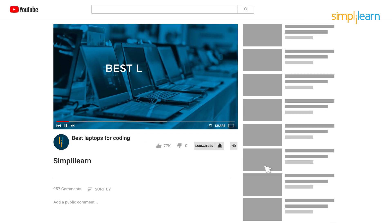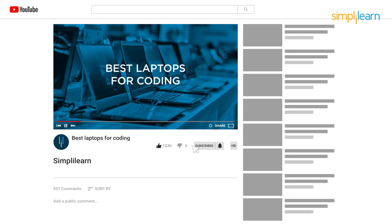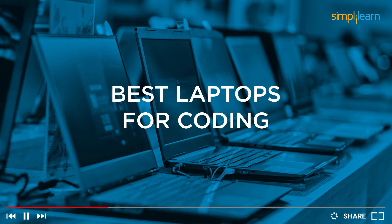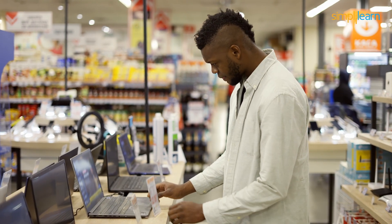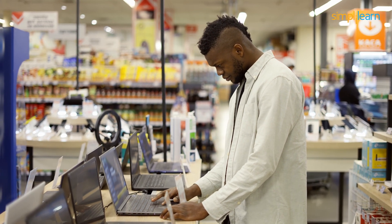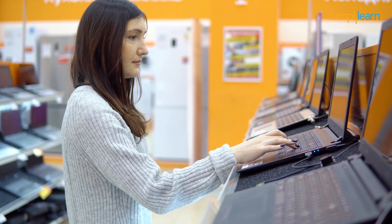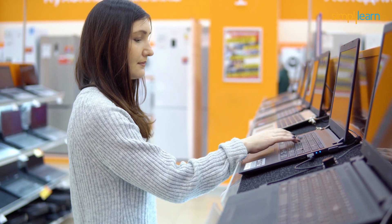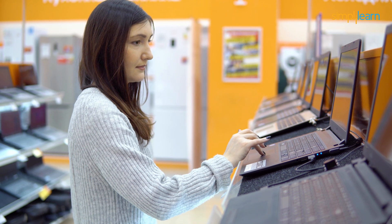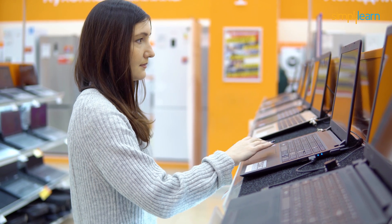Hey everyone, welcome back to another video by Simply Learn. In this video session, we will be discussing some of the best laptops for coding. We will discuss various laptops, their features, specifications, and more in different price ranges. But before we begin, there are some factors we need to take care of before buying a laptop for coding. So let's discuss the things to keep in mind while buying a laptop for coding.